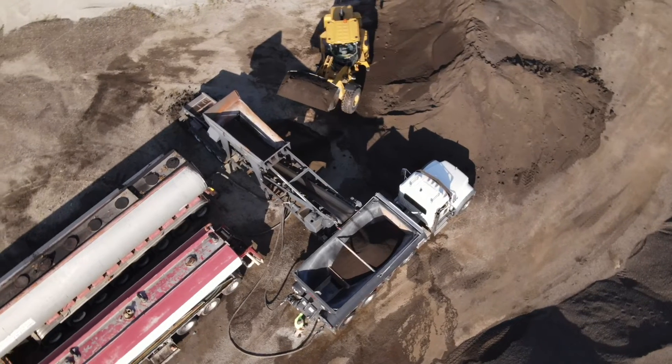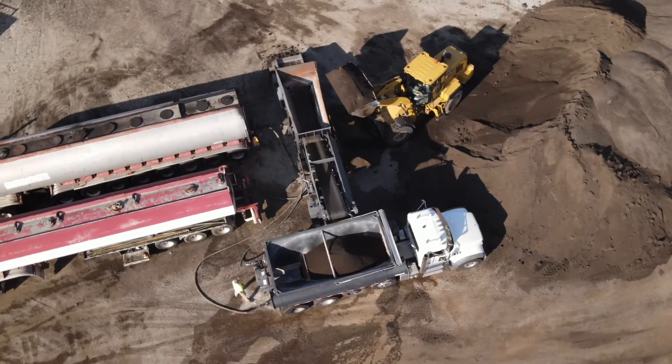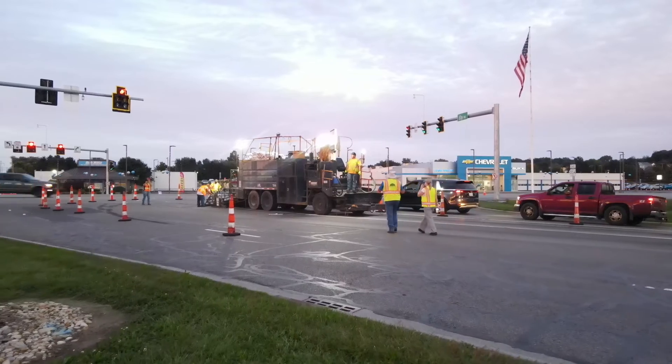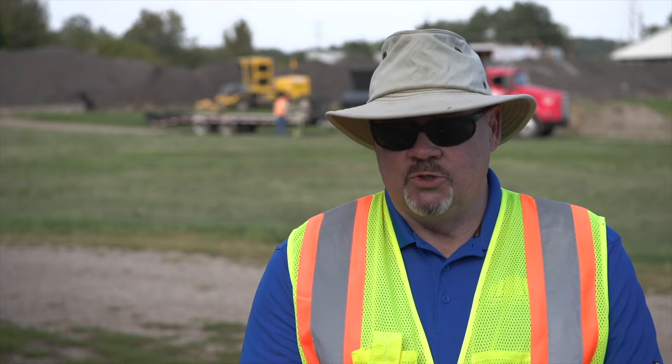Who is involved with this project: the city of Lancaster is the owner that we're working for. Pavement Maintenance Systems is doing the actual microsurfacing. The mix design was done by the Heritage Research Group out of Indianapolis, and the emulsion was produced at Asphalt Materials facility in Oregon, Ohio.